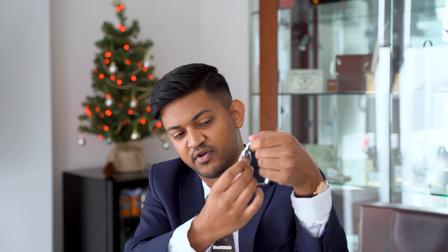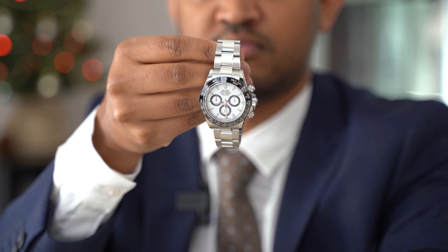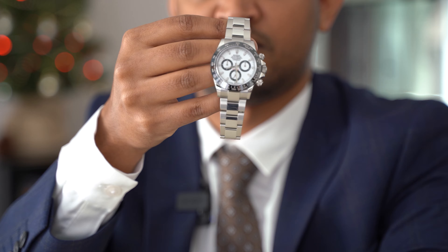In terms of its functions, it's a simple chronograph watch. Daytonas were designed for racing drivers to help them with their timing. It's got your small seconds dial at six o'clock, and then your 30-minute and 12-hour recorders at three and nine o'clock. To round off — you can't go wrong with a Daytona, it looks good, holds its value, and it's an all-time classic.